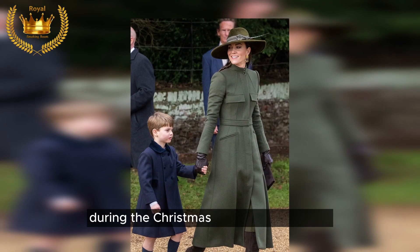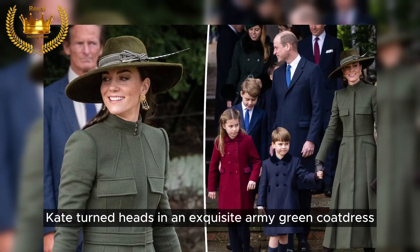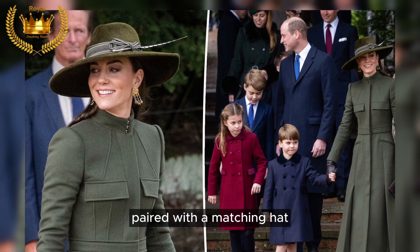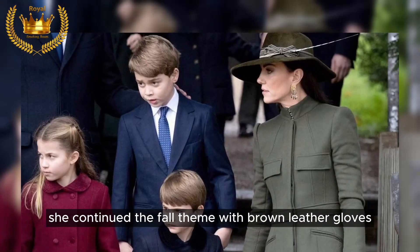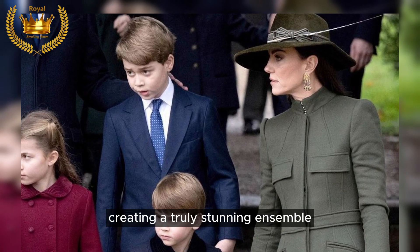Going green: during the Christmas Day service in 2022, Kate turned heads in an exquisite army green coat dress paired with a matching hat. She completed the fall theme with brown leather gloves and suede boots, creating a truly stunning ensemble.